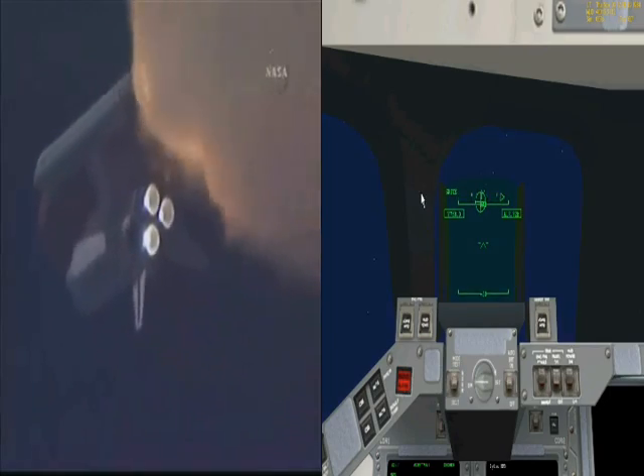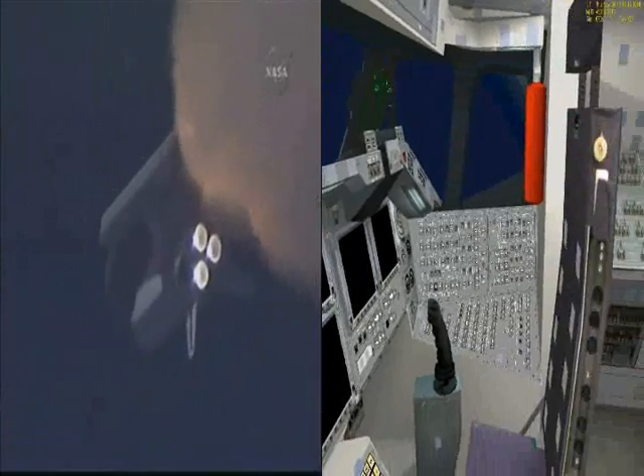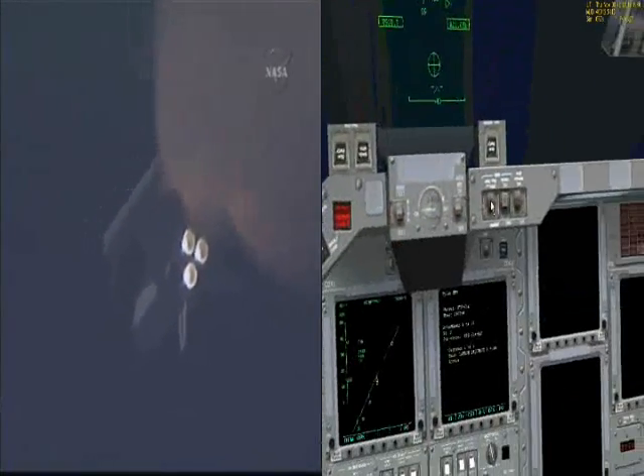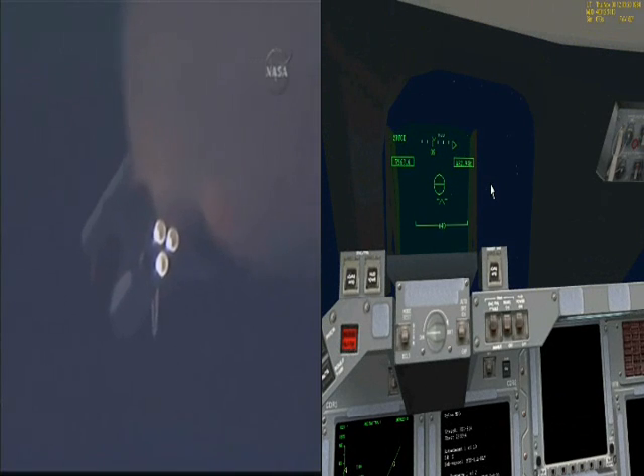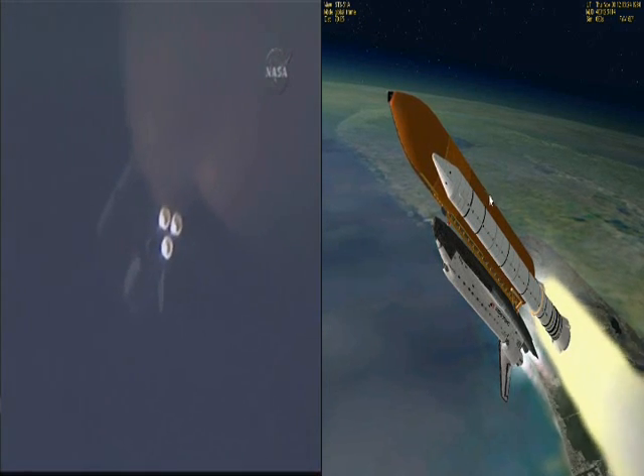One minute and thirty-three seconds into the flight, Endeavour flying at 1,900 miles per hour, 17 miles in altitude and 16 miles downrange. All systems continue to function well. Endeavour has three good main engines, three good power-generating fuel cells, and three good auxiliary power units for the hydraulic system.